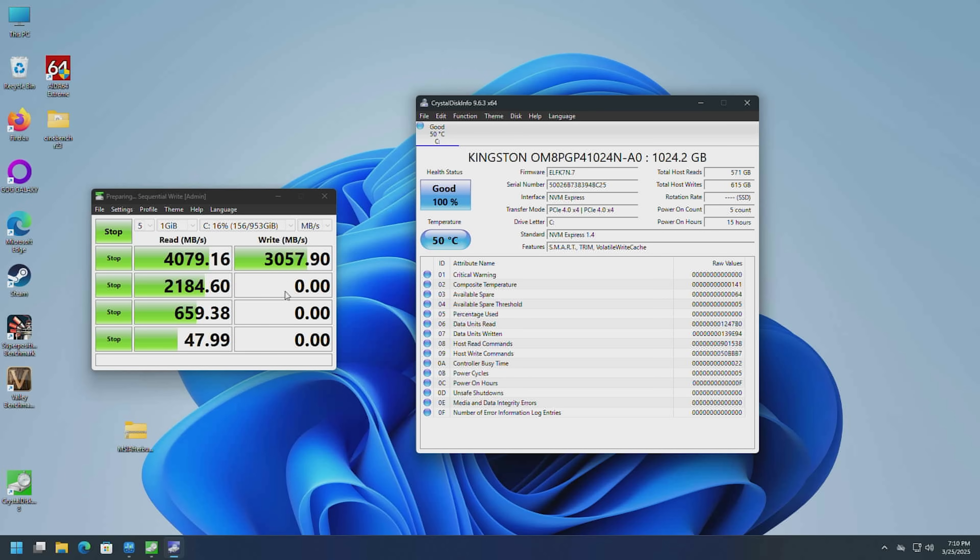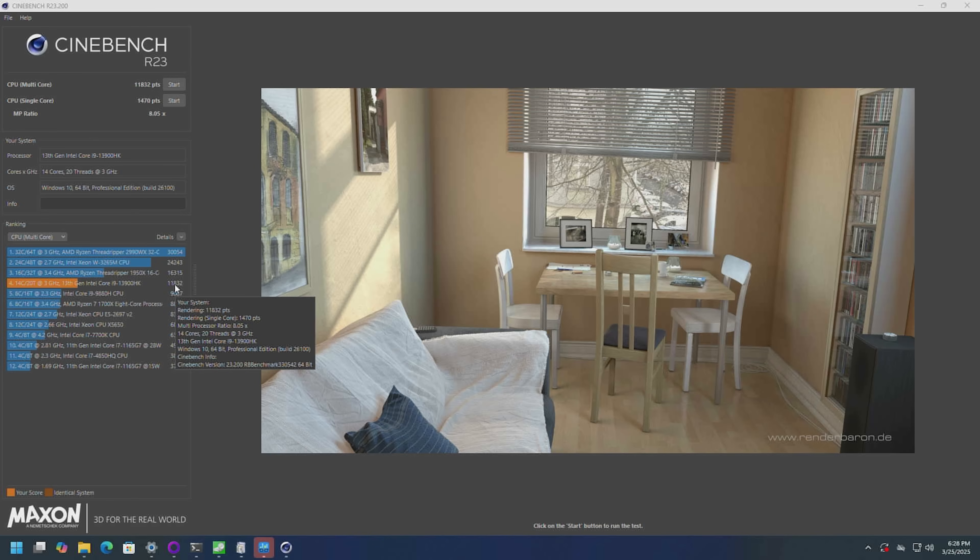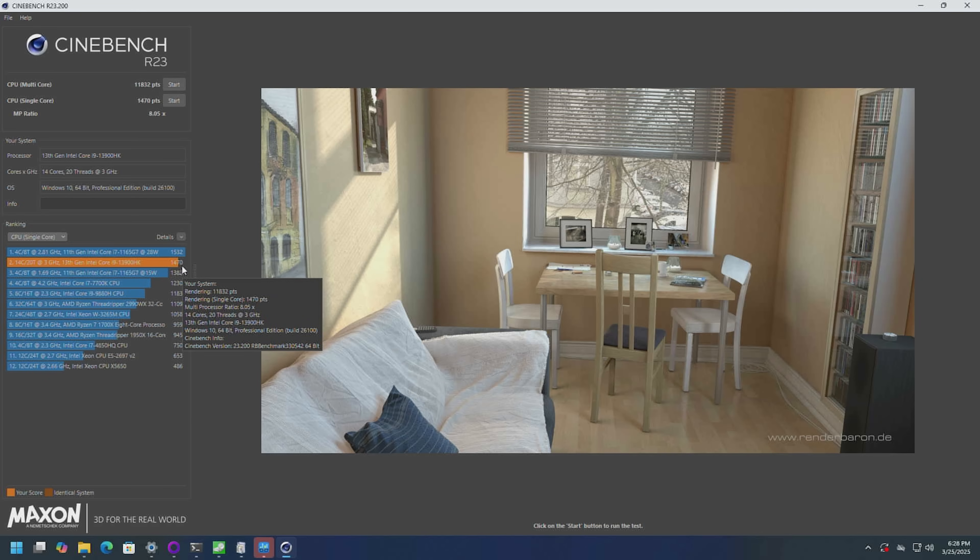Testing the hard drive with temperature monitoring: temperatures peaked at 53°C and came back down between tests. The Kingston 1TB M.2 gives 4079 MB/s read and 3057 MB/s write — pretty average performance, a little better than PCIe Gen 3x4 but not compared to Gen 4x4 or Gen 5, but it'll feel plenty snappy. IOPS look pretty good on random 4K. The SSD temperature peaked at 54°C — the airflow keeps it nice and low. Cinebench with all cores: 11,832 multi-core, 1470 single-core.